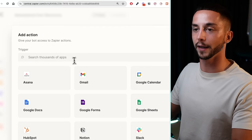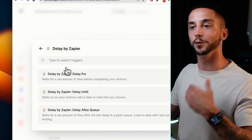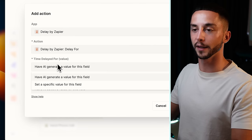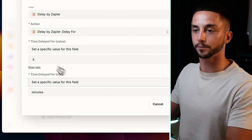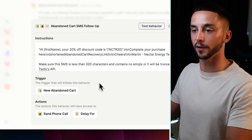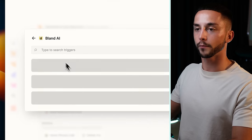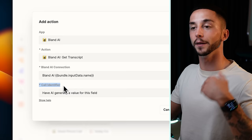The next one is going to be using a delay by Zapier. When the call is underway, we don't want to trigger the next step of the automation automatically. So we can use a delay — set a specific value, delay for say five minutes, with a time unit of minutes. That's what's going to happen while we're waiting for the phone call to complete, because after that we need to go back to Bland AI and get the transcript this time using the same Bland AI connection. Then we have the call identifier, which is based off the outbound call we just sent — the AI will insert this from the prior step, pulling the call identifier automatically from the Bland AI information.